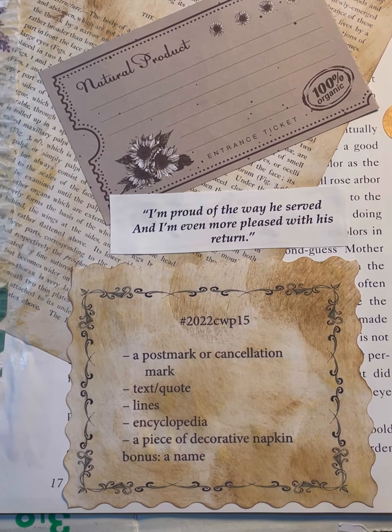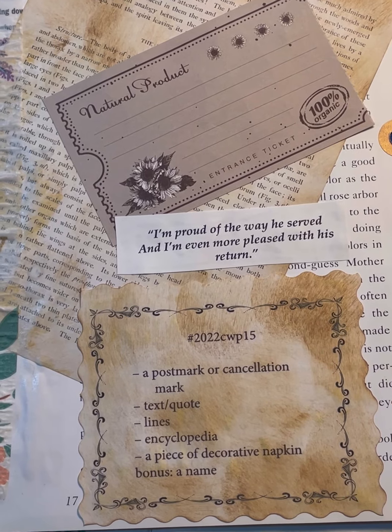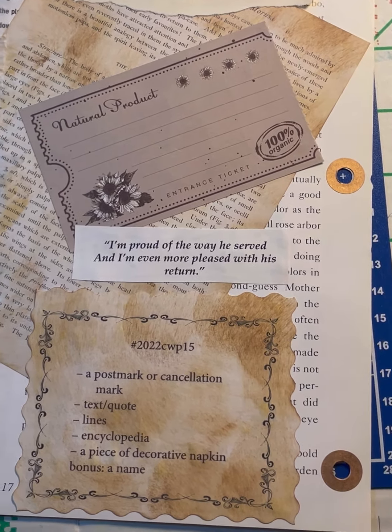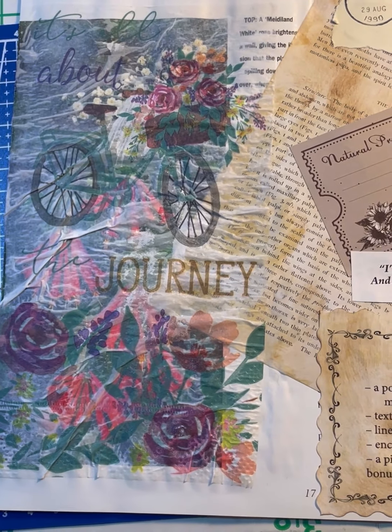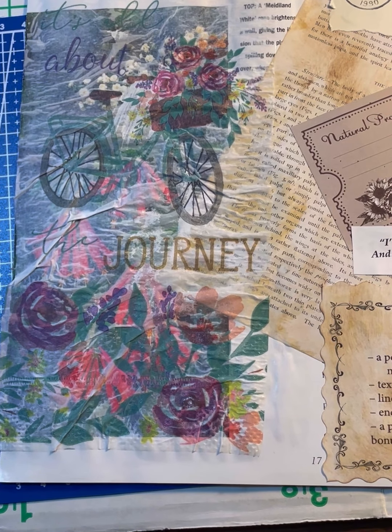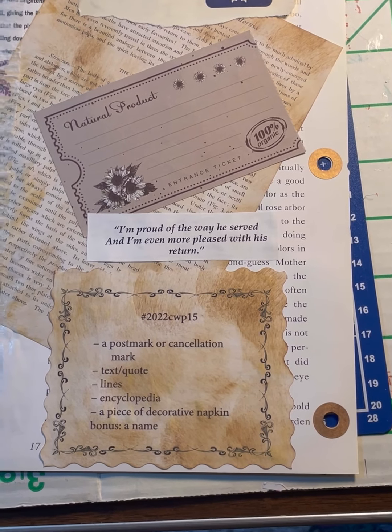So as always, stay safe, don't let the world change your smile, let your smile change the world. I apologize that my phone has a low battery and I probably did not get the whole video, but here's the finished product. Bye.